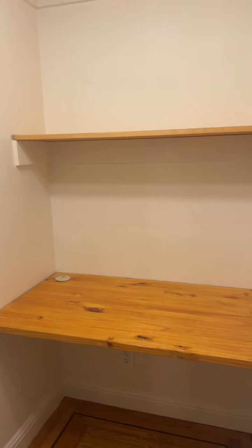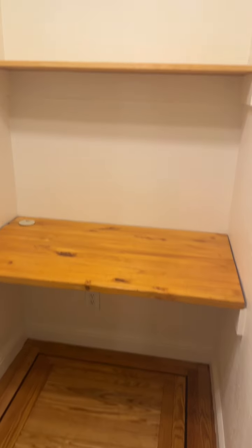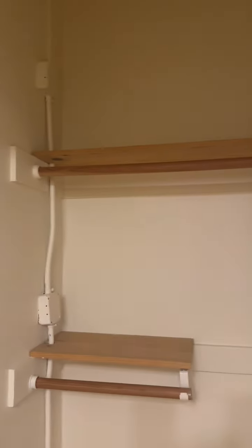This is 1341 Valencia, unit number four. It is on the first floor. As you walk in, there's a small desk, built-in shelves. There's also a large storage closet here.